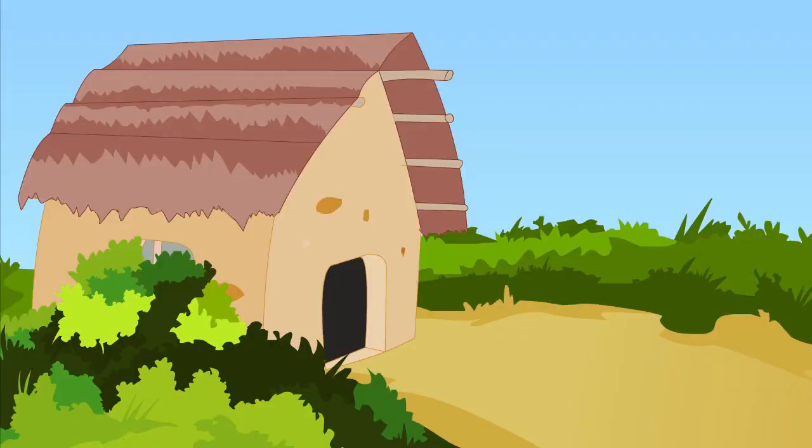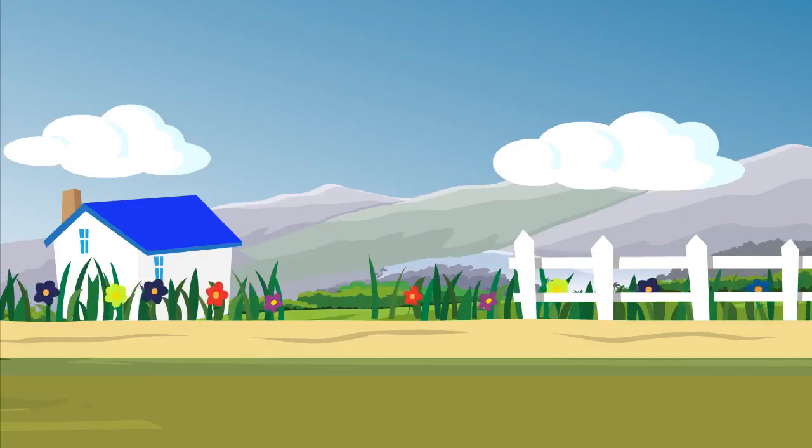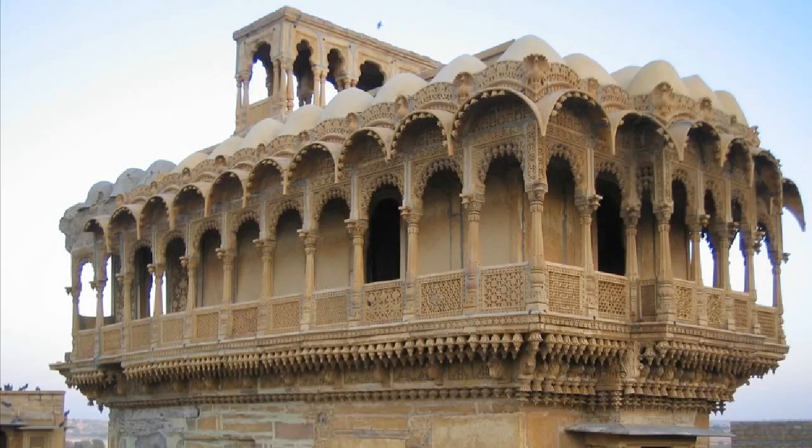They were small thatched cottages, farmhouses as well as palatial havelis. Havelis are huge houses mostly built by the royal and rich families.